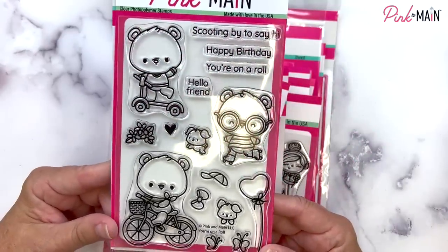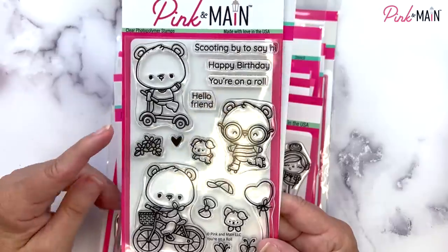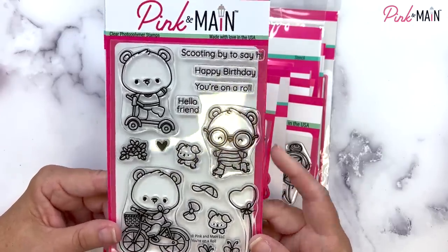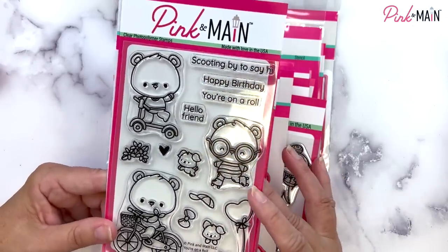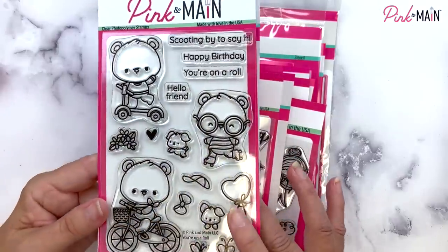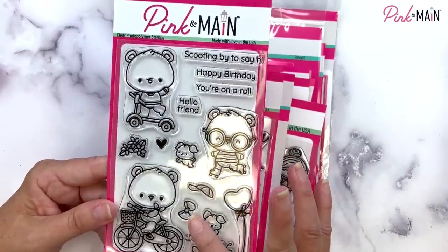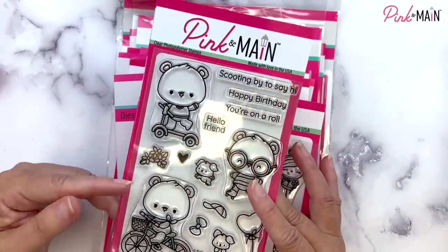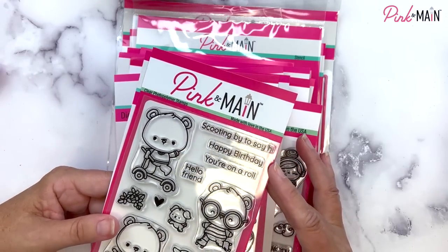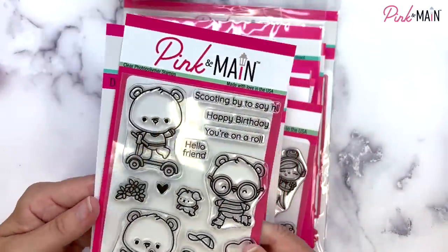Our next four by six stamp set is called You're on a Roll. These super adorable bears are just scooting by on a scooter. One's on a bicycle, one's got its roller skates on. We've got a little puppy dog that can run along next to them, and there's a little basket on the bike — you can have the little dog peeking out of the basket. We've got some butterflies, a heart balloon. You can put the bow or the hat on them, and some flowers for the basket. Sentiments include: scooting by to say hi, happy birthday, you're on a roll, and hello friend. We have coordinating dies for this set as well.